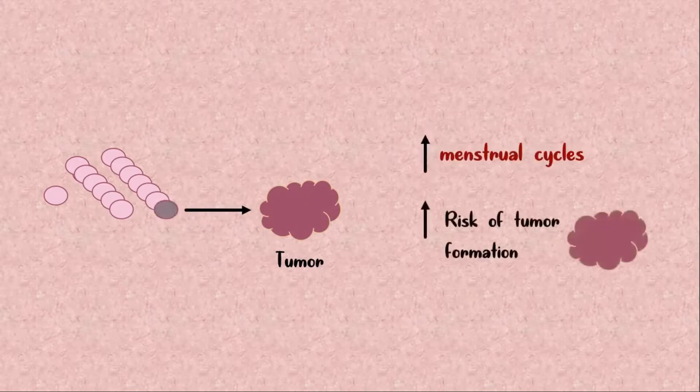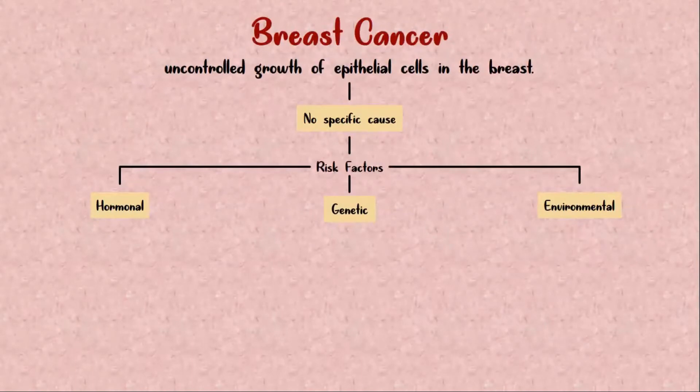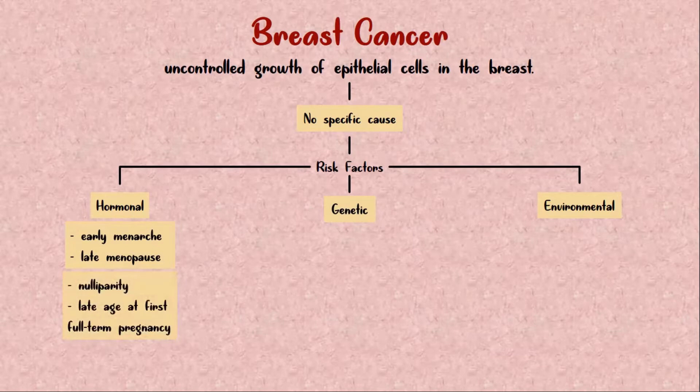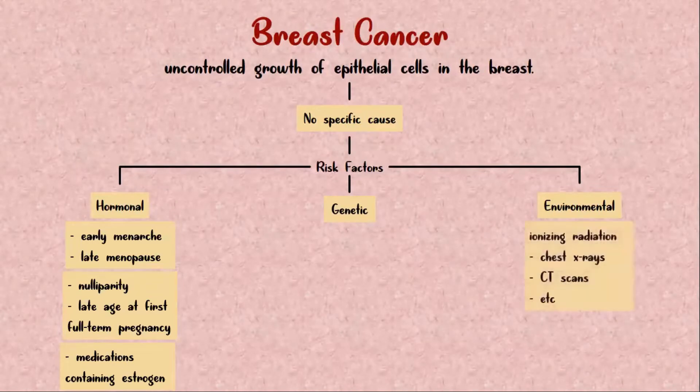Each time cells divide, there is a chance that a genetic mutation will occur, and a mutation can lead to tumor formation. So with more menstrual cycles, there is increased risk of tumor formation. This gives rise to risk factors such as early menarche and late menopause. Hormonal factors from pregnancy also include nulliparity and late age at first full-term pregnancy. Medications containing estrogen also increase the risk of breast cancer, as does ionizing radiation from chest x-rays and CT scans.